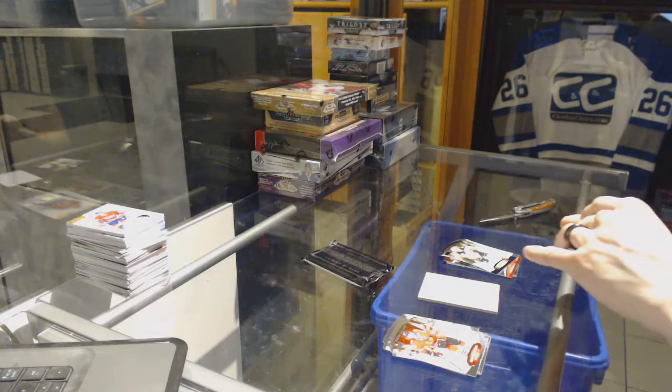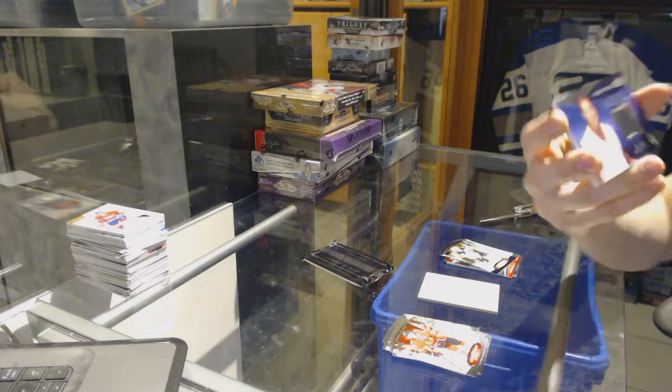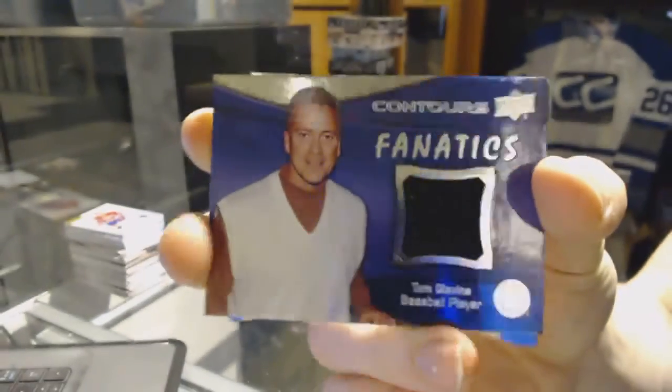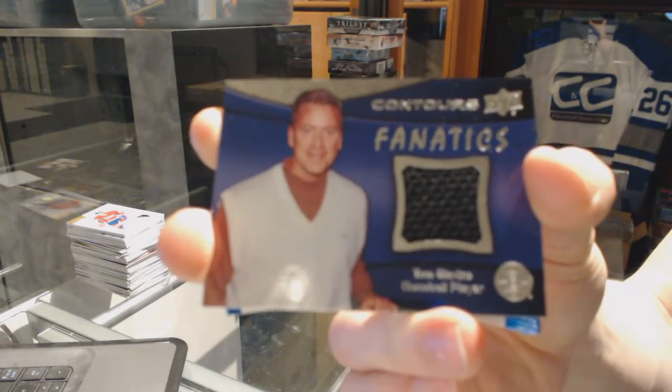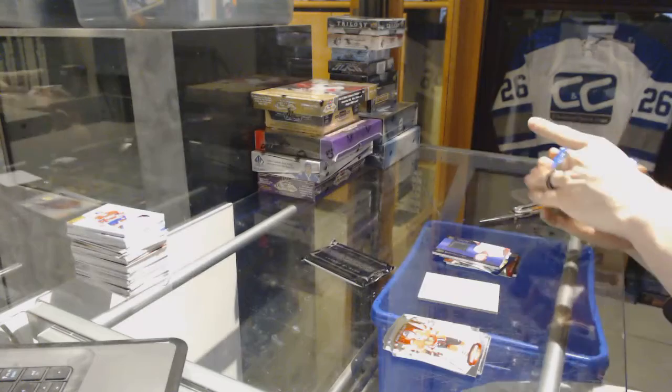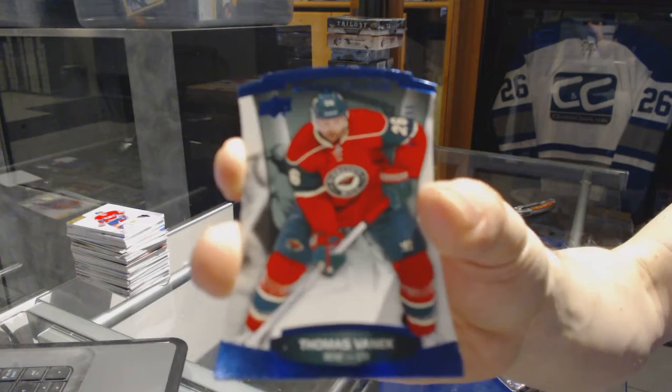We've got a Fanatics jersey for the Boston Bruins, Tom Glavin. Why not? Tom Glavin, Fanatics jersey for the Bruins. And a Blue Parallel, number $4.99 for the Minnesota Wild, Thomas Vanek.